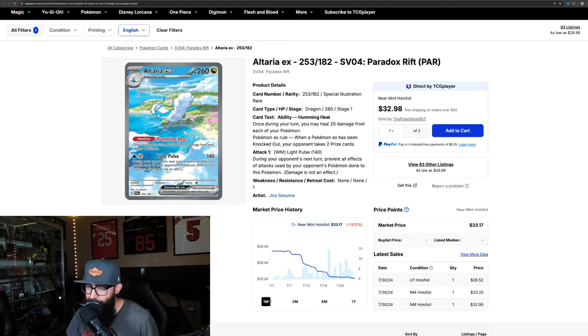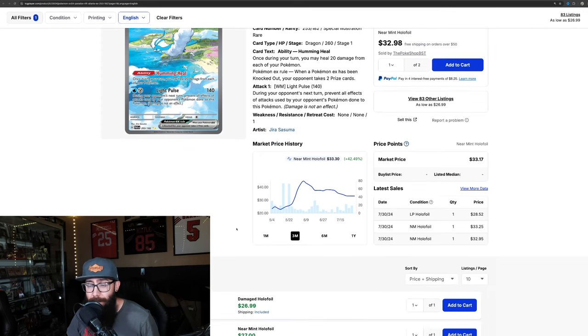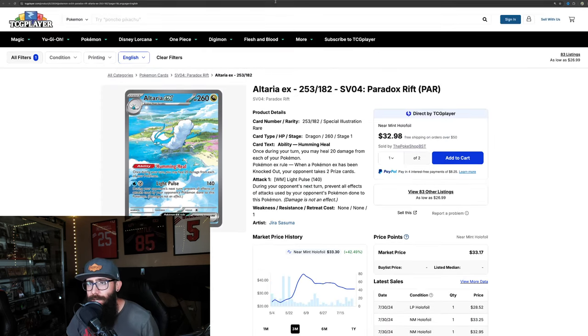On the one-month you can see negative 13%, but the three-month chart is looking real good for the Altaria.